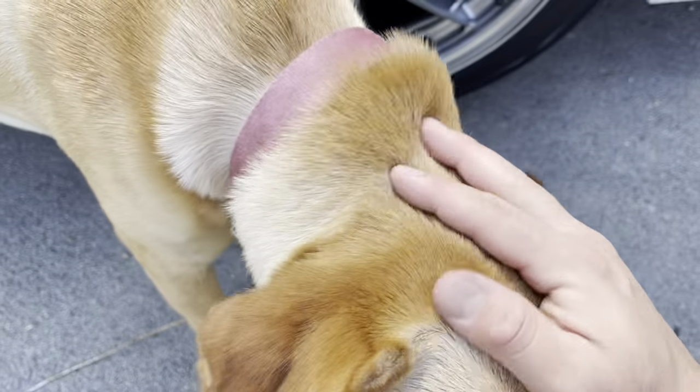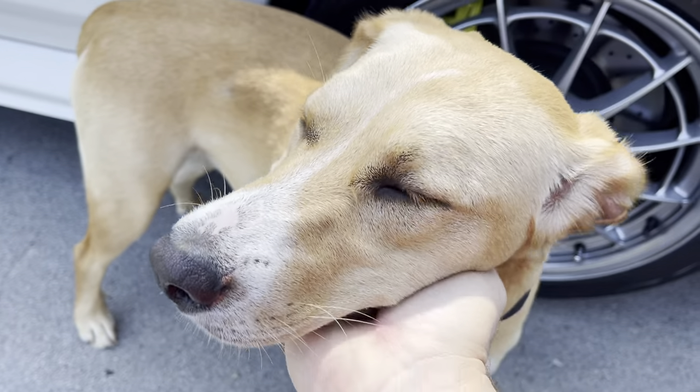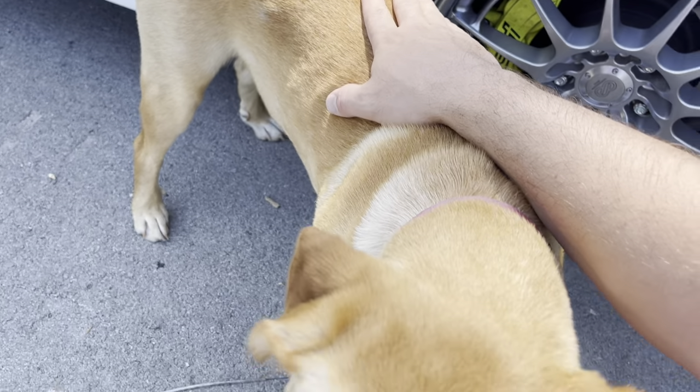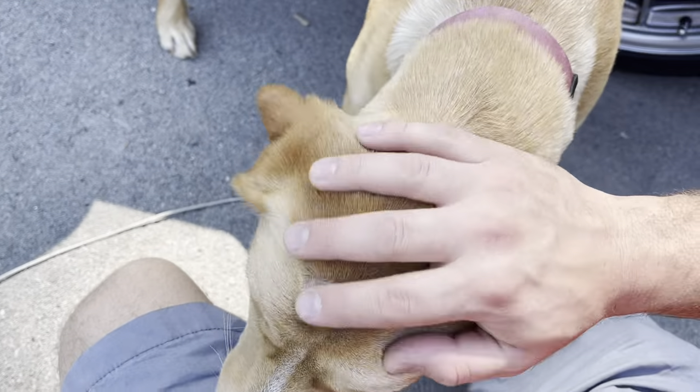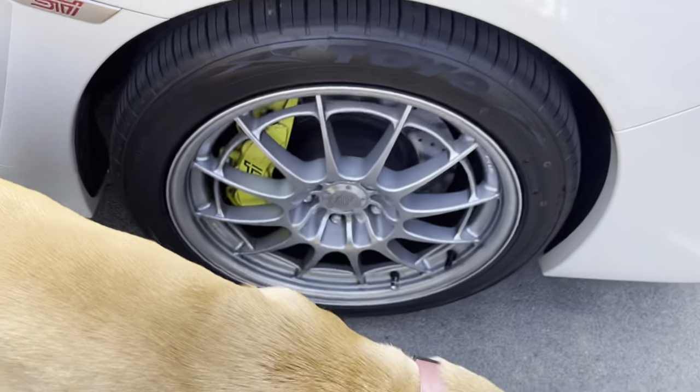He also has a drag radial setup on it, which is why it has two valve stems — so you can fill up air faster or air them down. This is Pancake, she's a sweet baby. We got her from one of those Walmart parking lot giveaway puppies, but she turned out to be a sweet little baby. She's a good girl.